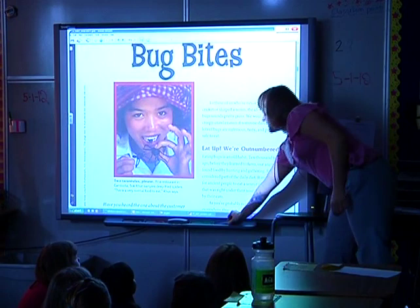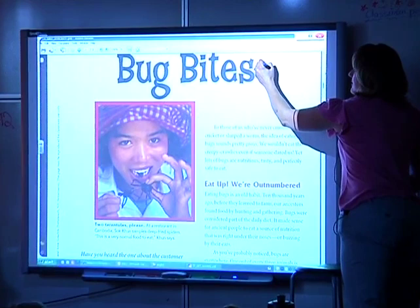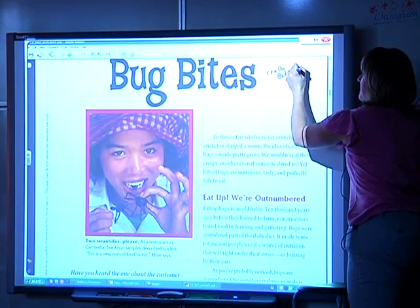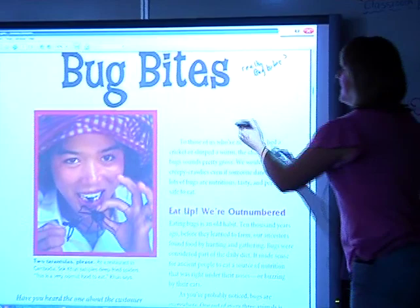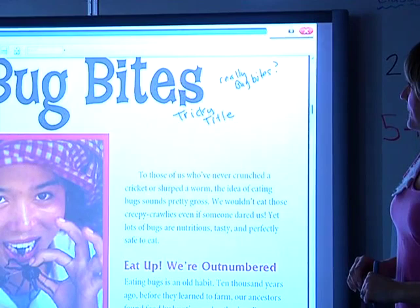Our title is called 'Bug Bites.' The first thing I'm wondering when I hear 'bug bites' is: is this going to be about itchy scratchy bug bites? I'm wondering if that's a tricky title meant to make me think about something else — like we talked about in writer's workshop. I'm wondering what 'bug bites' really means.